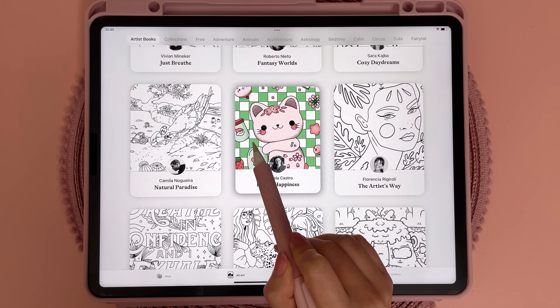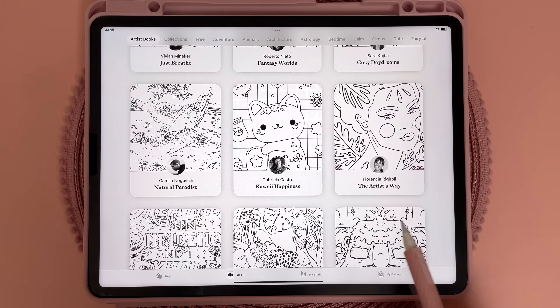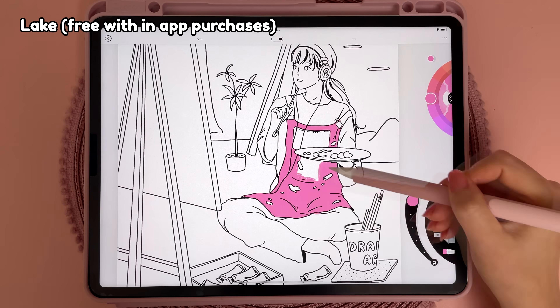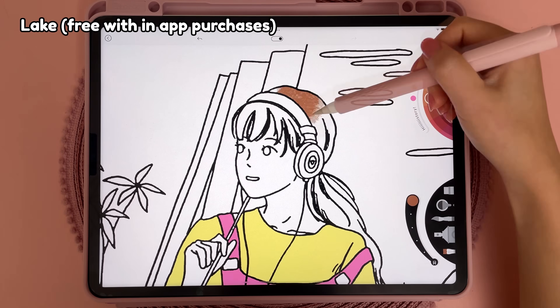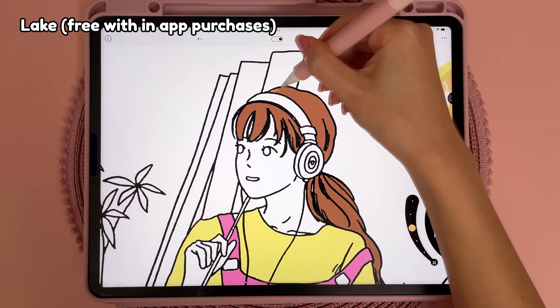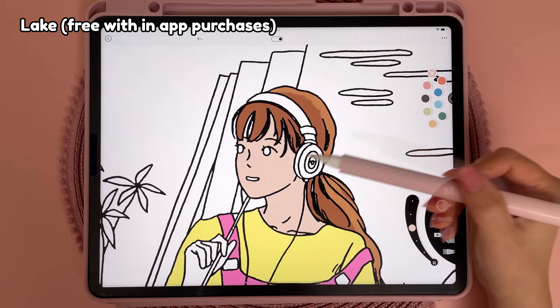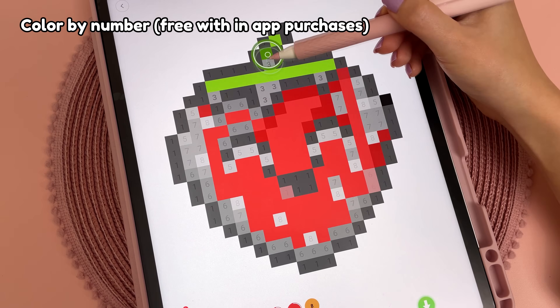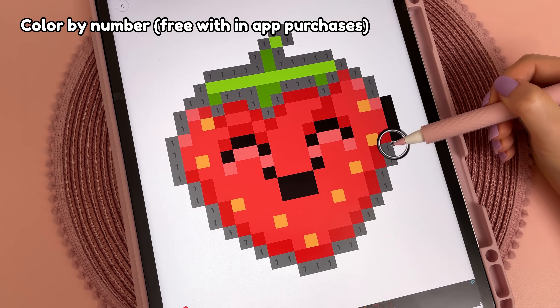Next I have a couple of colouring apps for relaxation because I find it more enjoyable to colour in digitally. I have Lake app — I'm not a fan of the colour wheel but I love that you don't have to worry about going over the lines, and you can colour using brush strokes or fill an area with a single tap. I also have colour by number for pixel art which is super easy and fun.